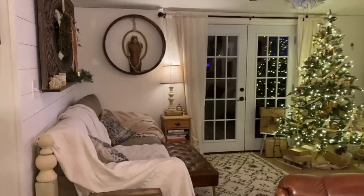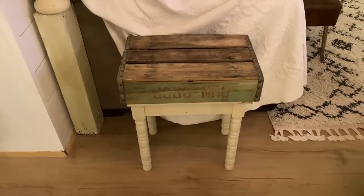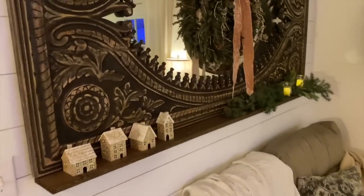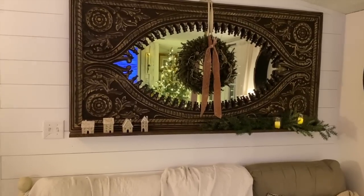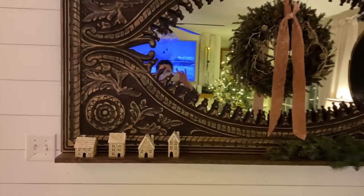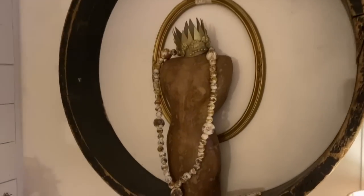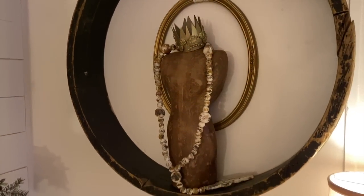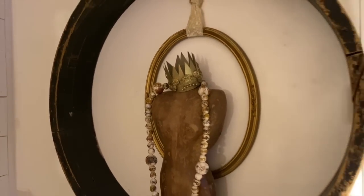I'll take you into the living room now. Our house is small, if you haven't noticed yet. There's a little table with a pop crate on top. I recently put shiplap on this wall here and added this mirror from Mark and Day — I love the way it looks. We added a little shelf to the bottom so I can decorate a little bit. Over here is an old mold I picked up years ago, and I made this little piece out of paper mache and added a little ground to it just to make it look Christmassy.